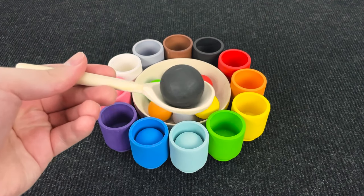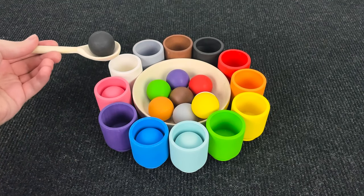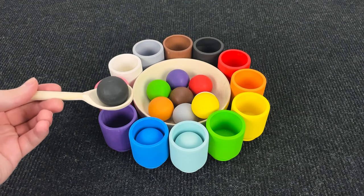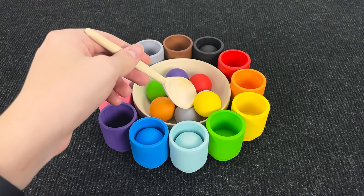And now let's take... Wow. It's a black ball. Hmm. Where should that put? No. You're right. In a black cup. Let's put it here.